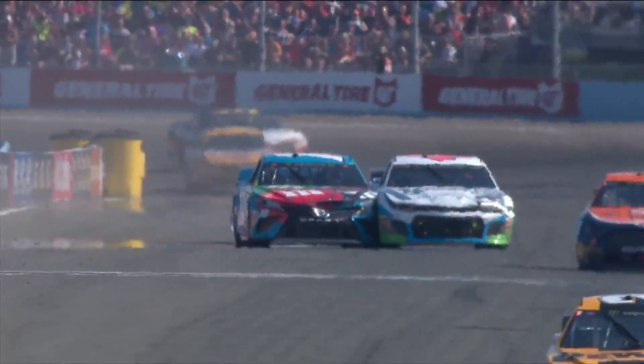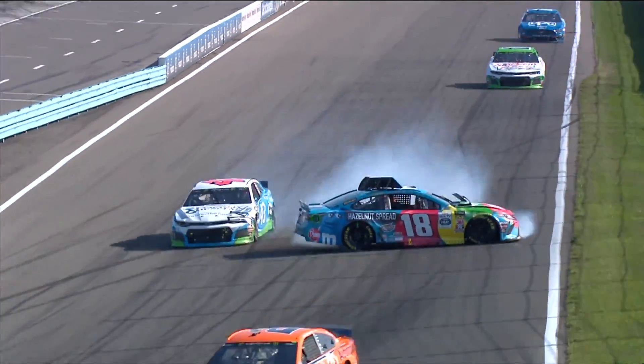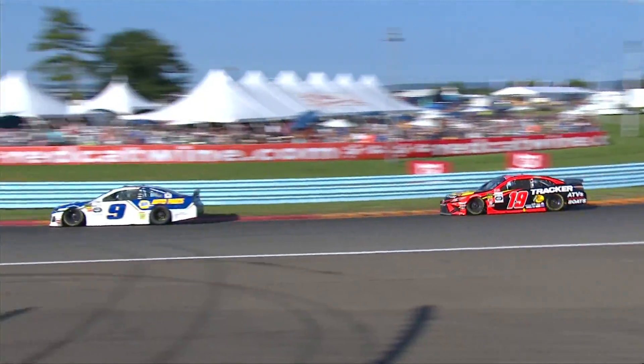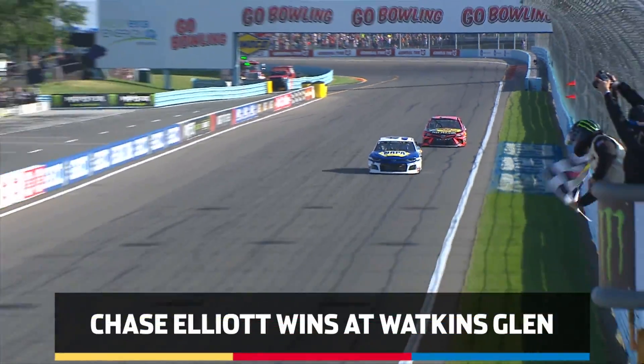Bubba Wallace and Kyle Busch beating and banging down the front stretch. A big shot by Kyle Busch. Bubba Wallace says, 'I don't care — you're done, I'm sending you into turn one.' Bubba Wallace might have become a fan favorite with that move. Coming into turn seven, the final turn, Chase Elliott — from Dawsonville — got his first win at this racetrack and has been dominant today. He's going to win again at the Glen.